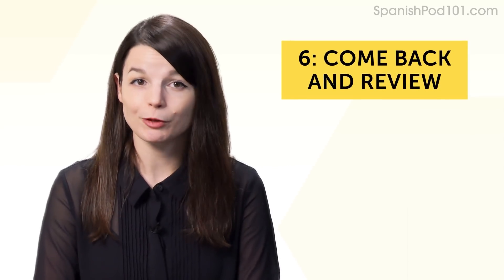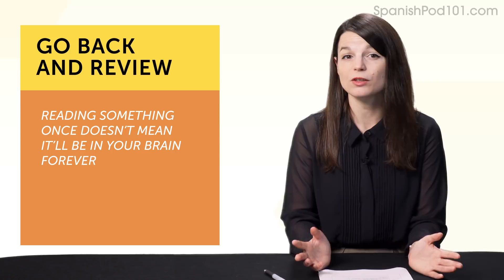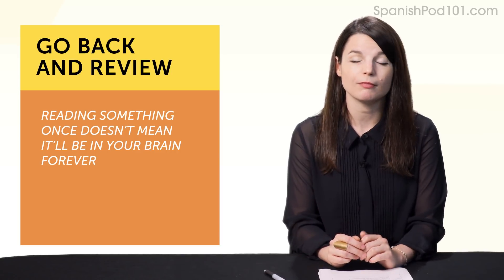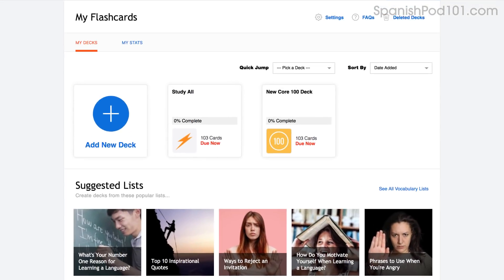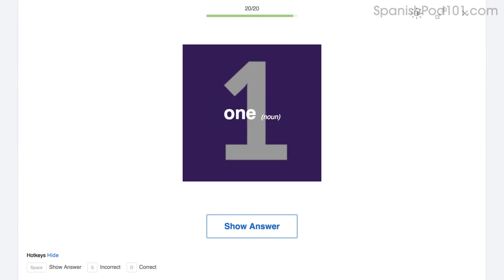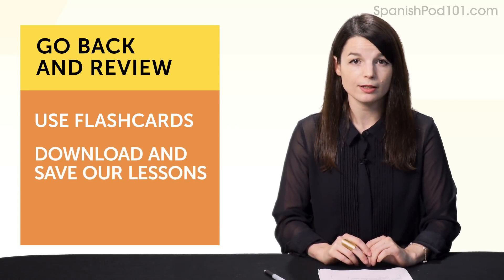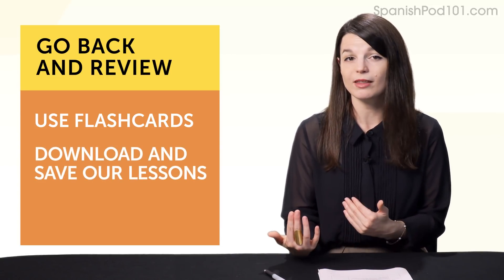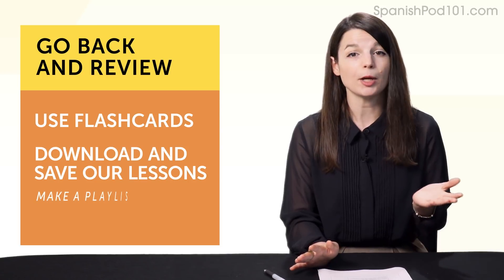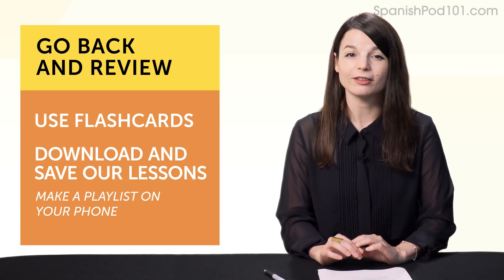Habit number six: come back and review. Reading something once doesn't mean it'll be in your brain forever. In order to master grammar, words, or phrases, you must go back and review. Spaced repetition flashcards are a great example—with spaced repetition, you get to see words again and again over spaced periods of time, which improves your memory. Another simple thing: download and save our lessons, replay them later, and download our dialogue tracks. Make a playlist on your phone and listen as much as possible—soon you'll know tons of practical conversations by heart.